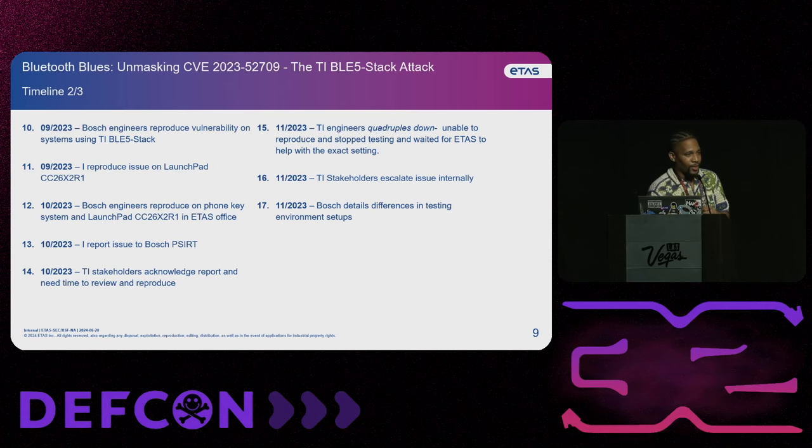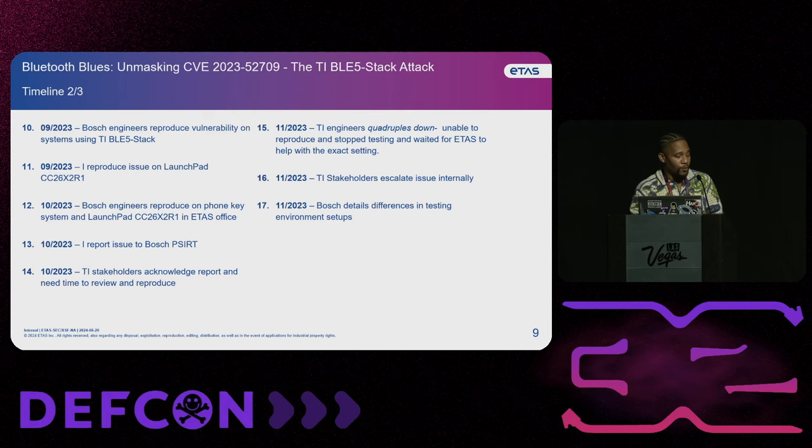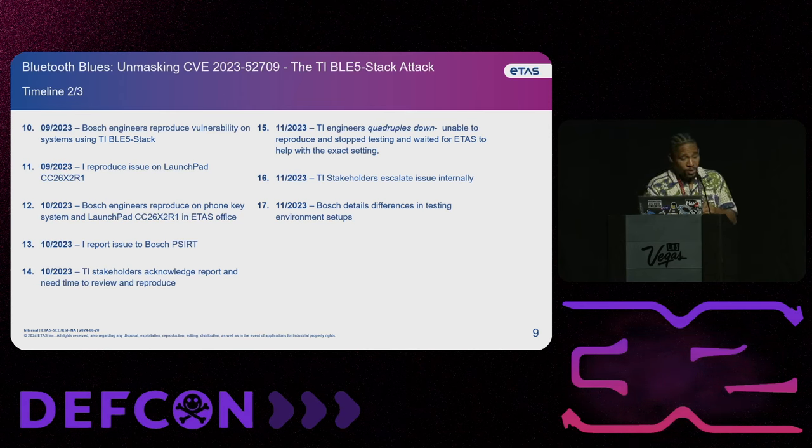At this point, I think it's a pretty good time to report it to Bosch PSIRT. The reason why I reported it to Bosch PSIRT is because they're a CNA — they have the ability to create CVEs. I wanted to get this out there as soon as possible. Then Texas Instruments stakeholders respond to Bosch, putting forth that CVE and contacting them, and said that they needed time to review the issue and try to reproduce again.